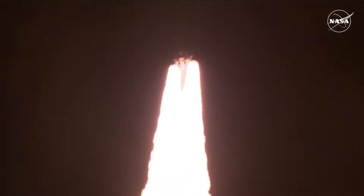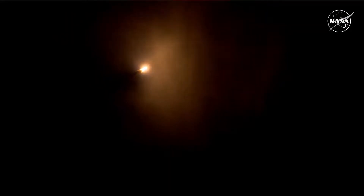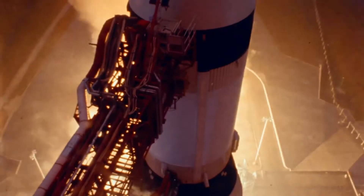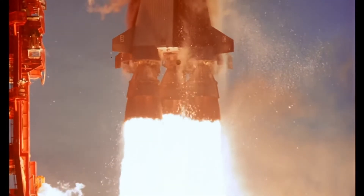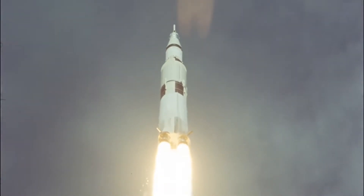I had a couple of people ask me a question: if SLS is more powerful than the Saturn V, why is it so much less capable? The SLS actually has more thrust than the Saturn V, which is what people mean when they say more powerful, but it's actually a smaller and lighter rocket overall. There are a lot of differences between these two rockets that come together to explain why the SLS isn't capable of taking as much mass to orbit as the Saturn V could.